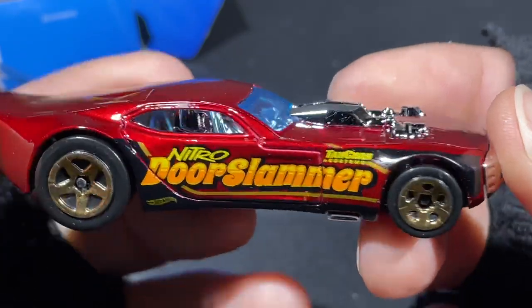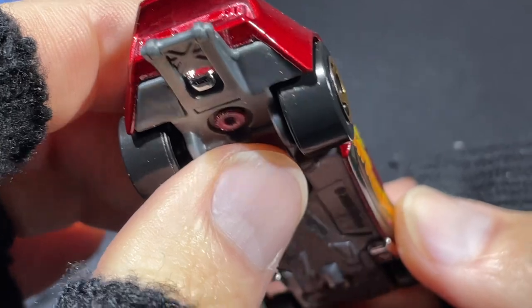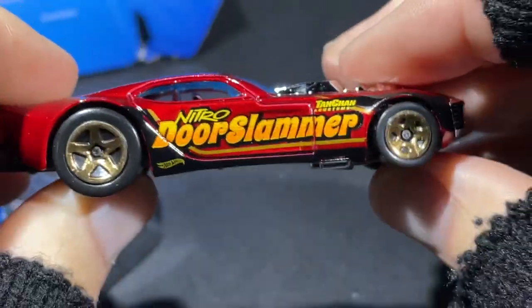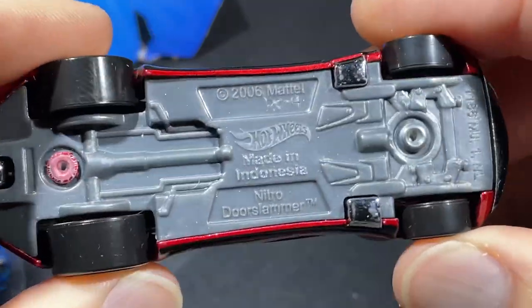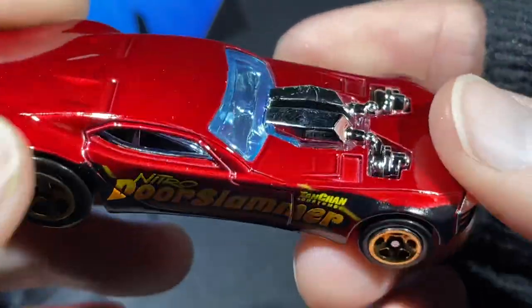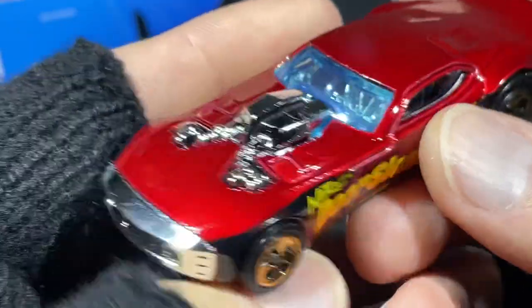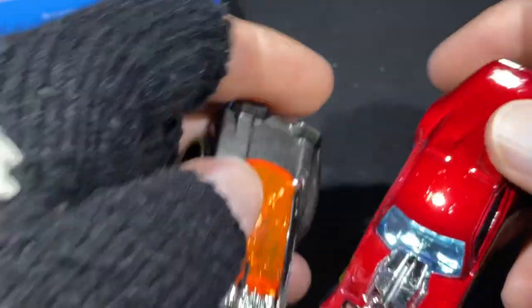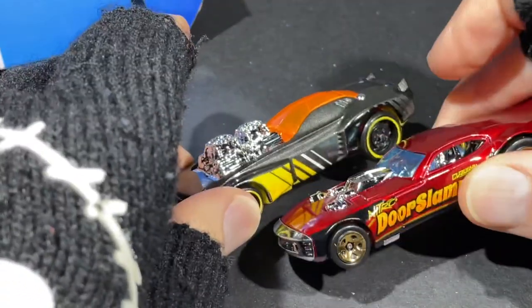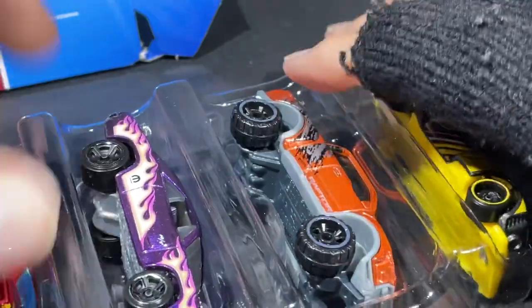It also comes with the Nitro Door Slammer! Look at the color on this car — oh man! Wheelie bar in the back, it's got the parachute — or maybe that's exhaust, not sure. Big fat tire in the back. 2006 is the copyright on the Nitro Door Slammer. Exhaust down here on the sides right in front of the doors. Honestly, the Door Slammer looks similar to the Roger Dodger 2.0 — both have those engines popping out. That'd be a cool race!